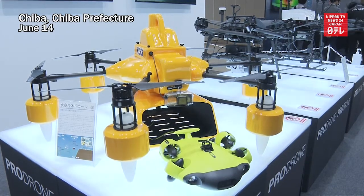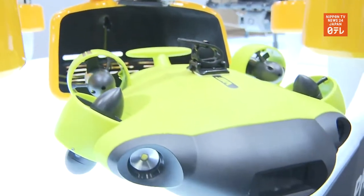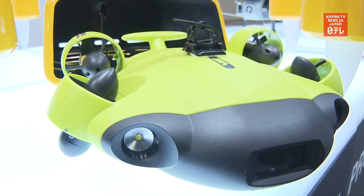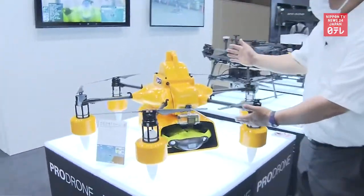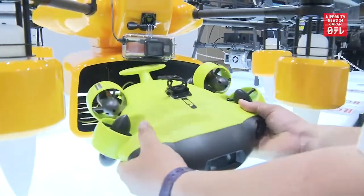The world's first amphibious drone was unveiled at an expo on remotely controlled unmanned aircraft held near Tokyo. This drone can fly in the air, and when it lands on water it can release a separate drone for use underwater.